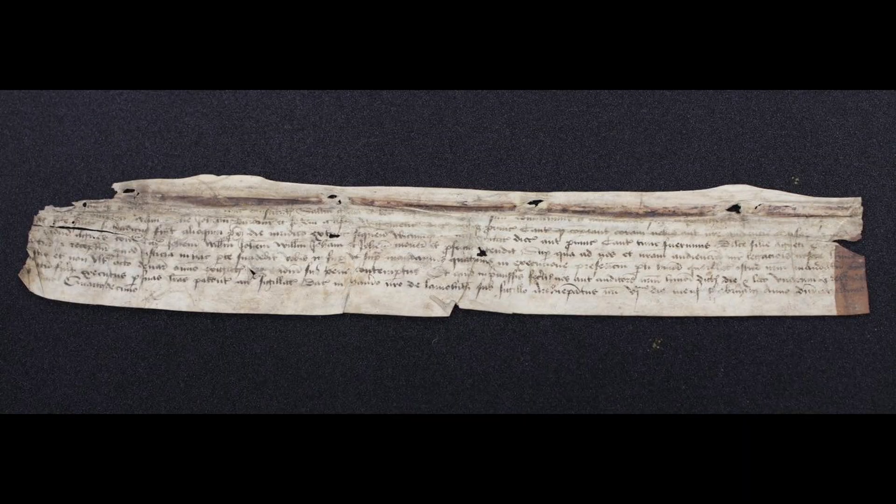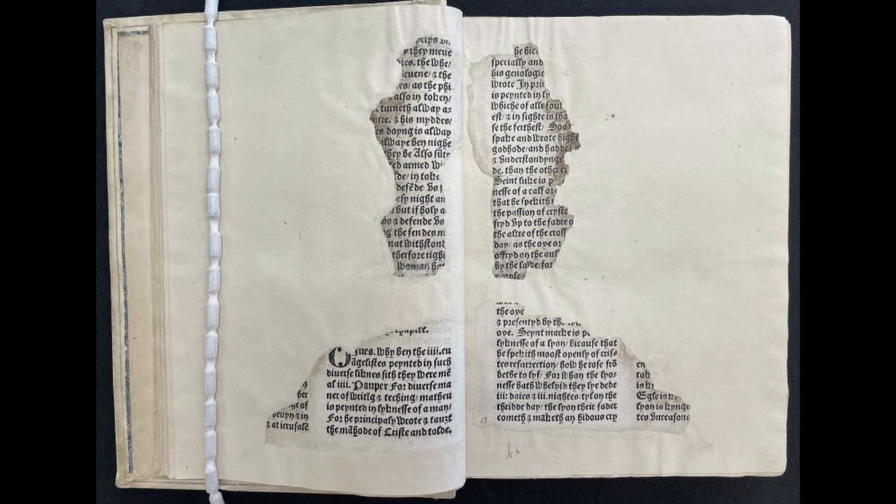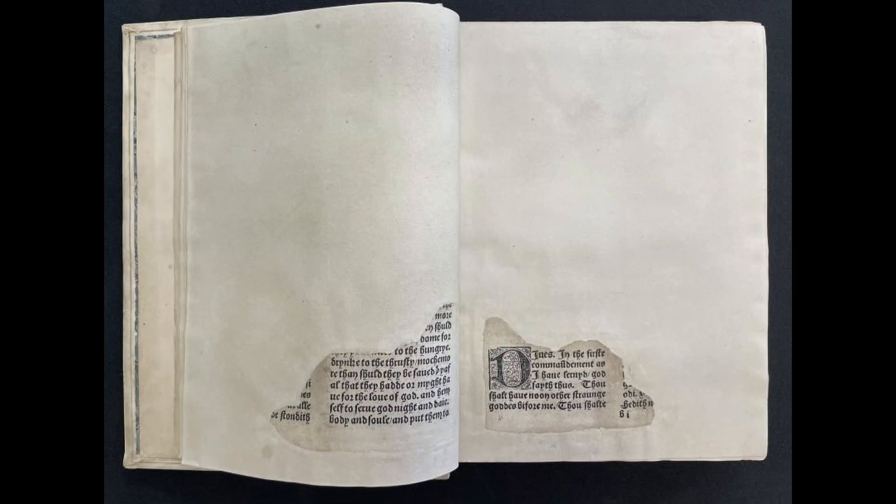The oldest known item in the collection is a 15th century document which has been transcribed and identified as a citation mandate from Thomas Bortier, Papal Legate and Archbishop of Canterbury, to John Barr in the year 1468. Richard Pinson's edition of Dives and Pauper, A Dialogue on the Ten Commandments, printed in 1493, although heavily repaired with fragments of text throughout, is the earliest complete work in the English language.